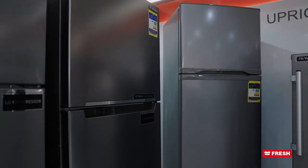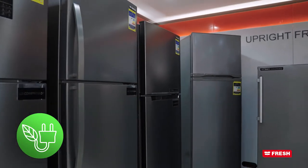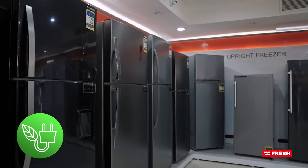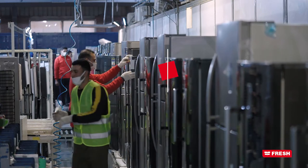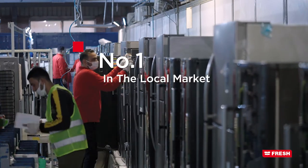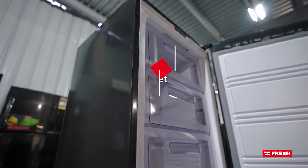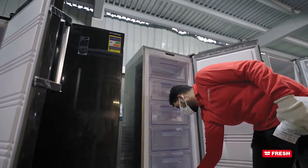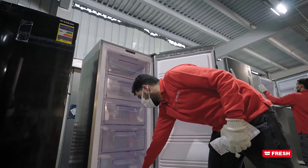All our products are eco-friendly and manufactured according to a technology that relies on energy-efficient consumption. At the local market, we are the top product with the logo of Made in Egypt, and our customers have a product whose efficiency equals the imported product but at local price.